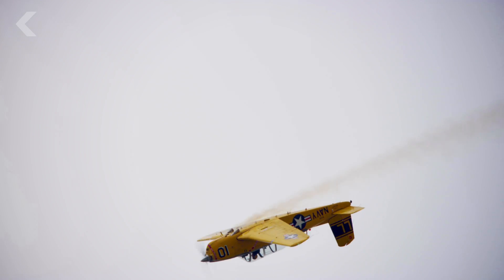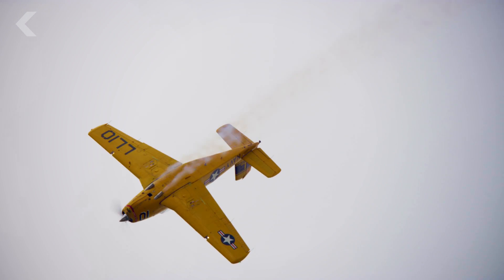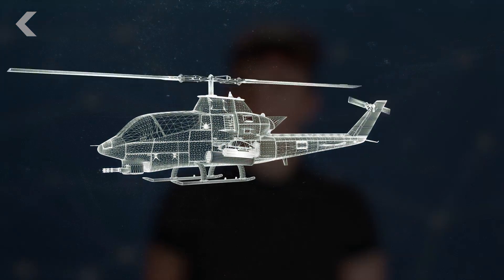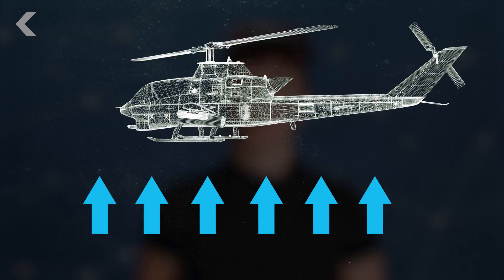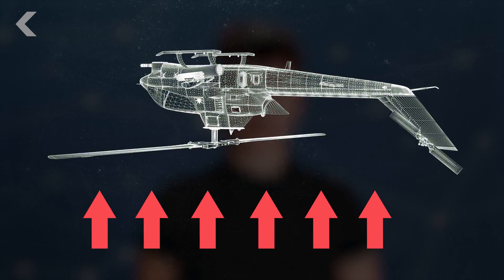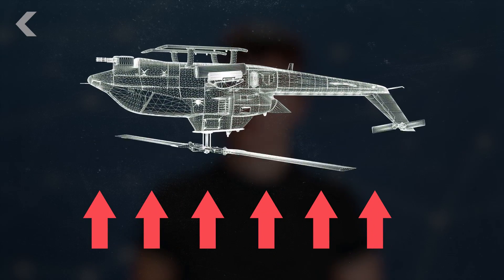Planes can fly upside down. The fixed wing means that as long as air is moving over the wing — usually by tilting the nose upward slightly — it still has lift. As a helicopter's rotor spins, the generated thrust moves upwards with the direction of lift.